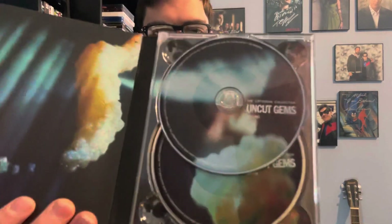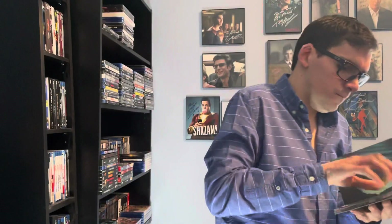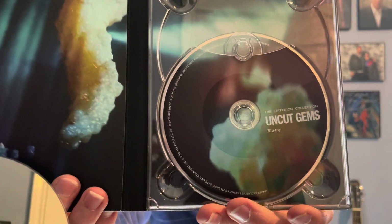Now I'm going to show you the discs. Disc one is the 4K Ultra HD Blu-ray disc, and disc two is the Blu-ray disc with all the special features.